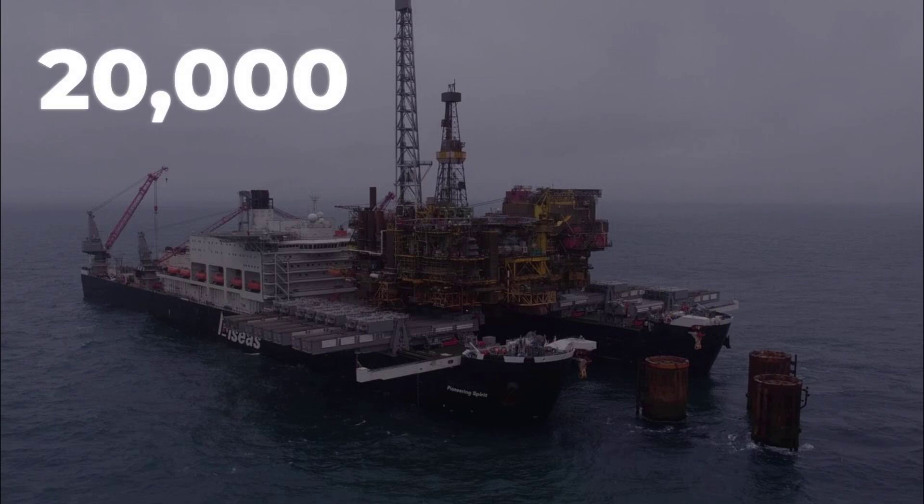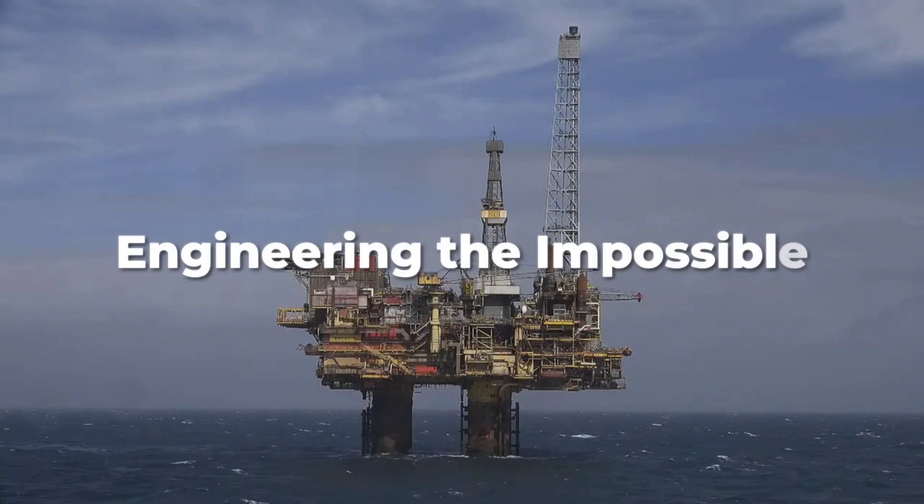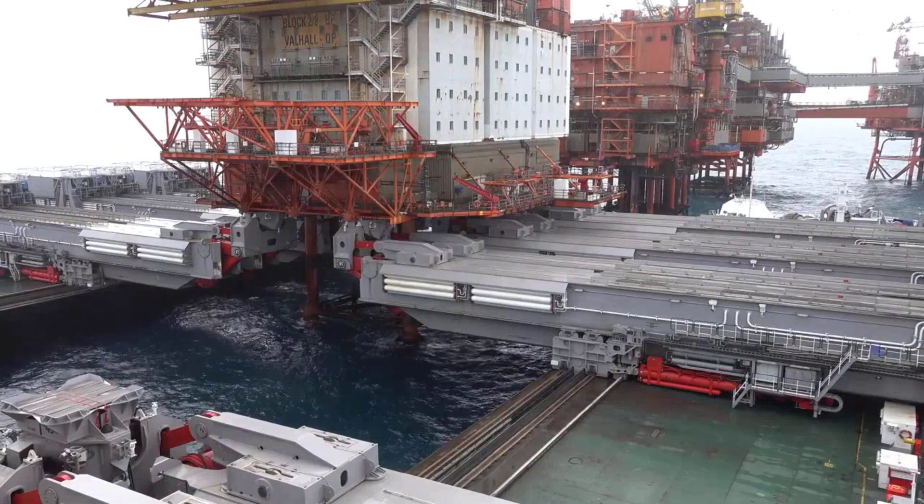This ship can lift an entire oil platform, over 20,000 tons, in a single breathtaking move. In Inside the Megalift, Pioneering Spirit explained, we go beyond legend to reveal how one vessel promises to transform offshore decommissioning.